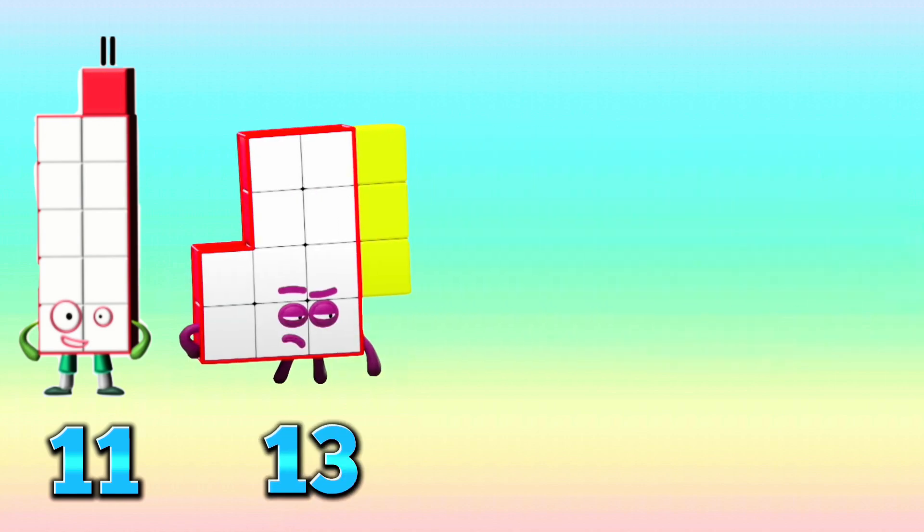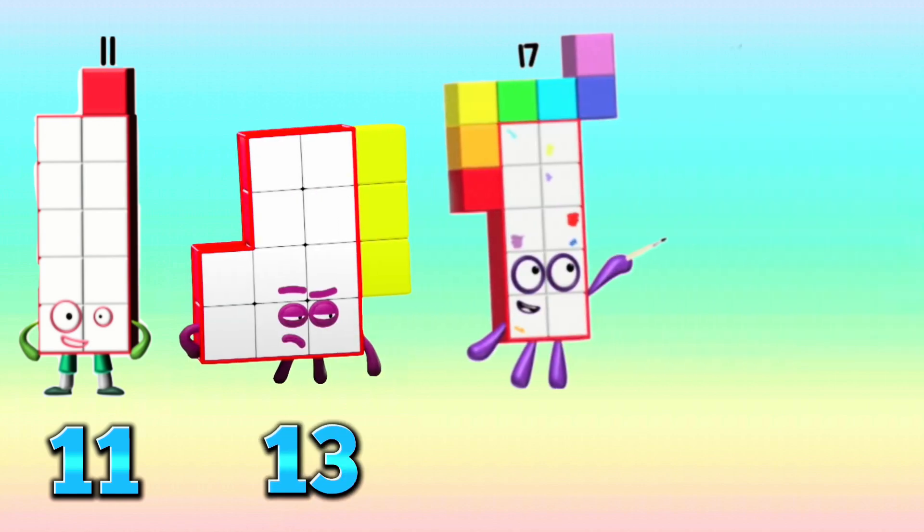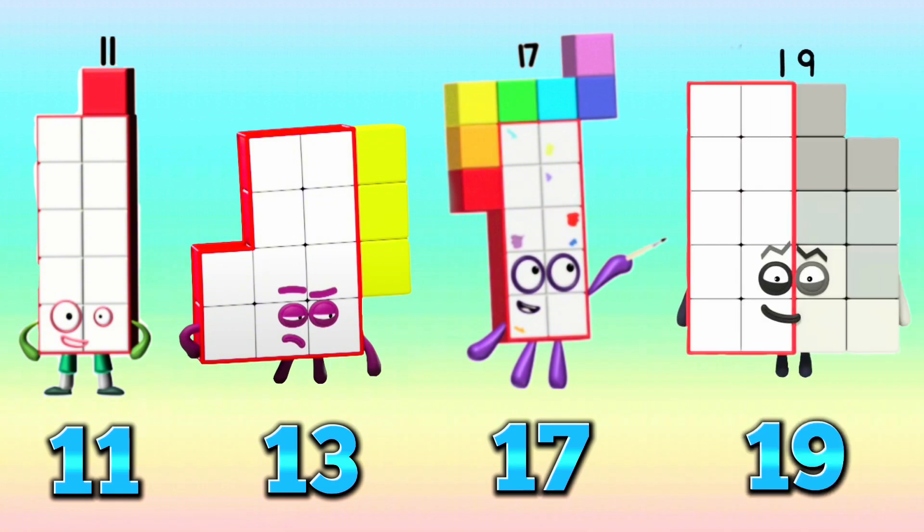11, 13, 17, 19. And the prime number sequence are 11, 13, 17, and 19.